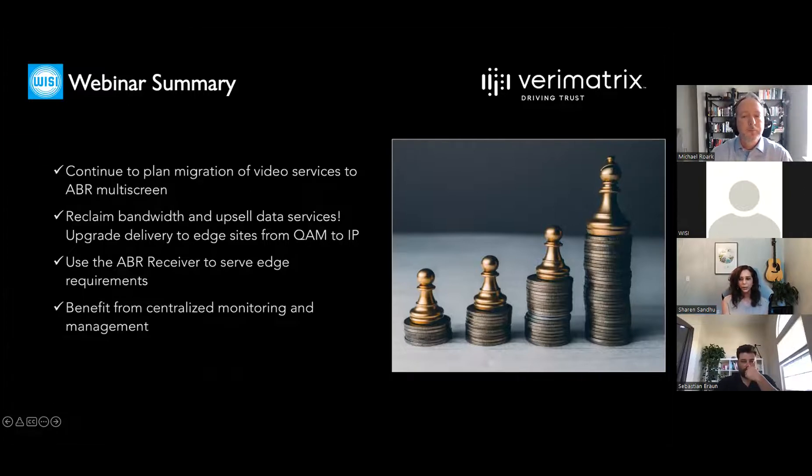Quick summary of today's webinar: continue planning your migration of video services to IP and ABR multi-screen — don't worry about the hospitality side, we can help cover that. Upgrading the hospitality QAM-to-QAM network to IP helps reclaim bandwidth and upsell data services. With the ABR receiver we've got the edge covered — we can still output QAM, analog, and provide DRM capabilities for hospitality sites. The ABR receiver and IP-to-IP workflow also gives you the benefit of centralized management and monitoring.